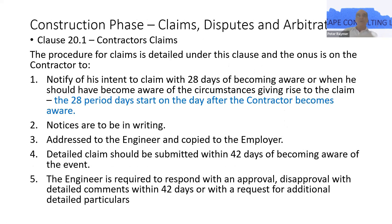Clause 20.1 — this is probably the most fractious clause in the entire contract. From the contractor's point of view, they think it's unfair that they only have 28 days to notify of a delay event. Having been in the contracting field for many years, I appreciate that on a complex project, sometimes you just don't know that you've got a delay on your hands because of imported materials, long leading items, et cetera. But clause 20.1 is very clear: if the contractor considers himself entitled, he's got to notify within 28 days of becoming aware of when circumstances arise. Notice has to be in writing, addressed to the engineer and copied to the employer.